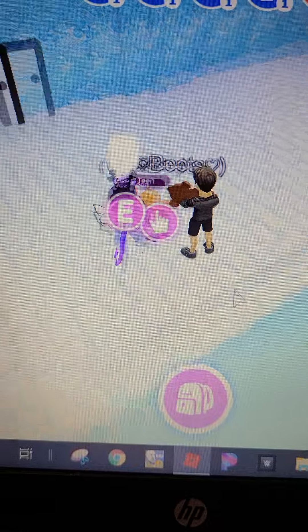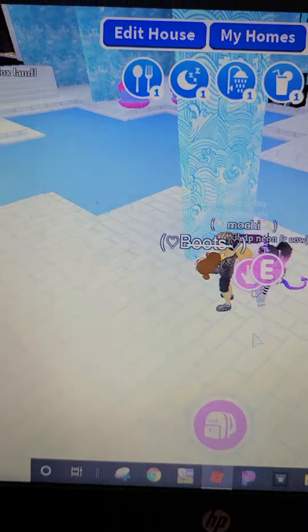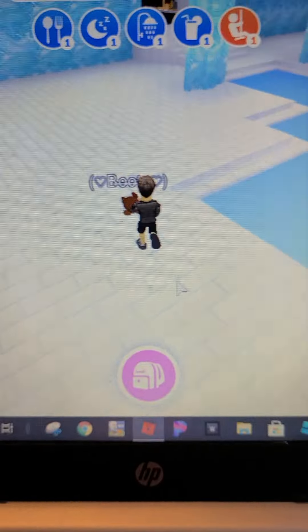And today we're going to do a little house tour. So let's get into it. First off we have the pool area. It's really cool. And then we'll go over this way.